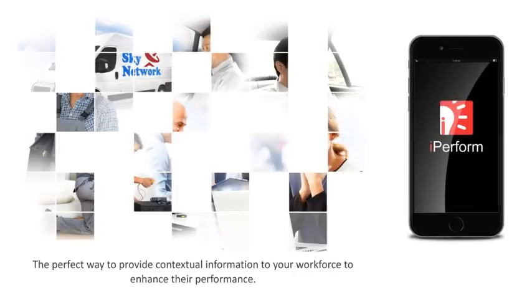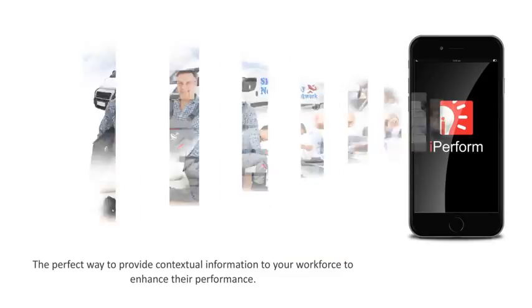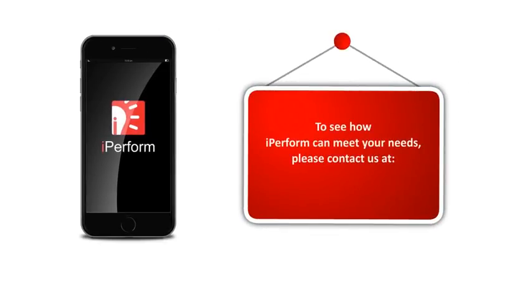iPerform is the perfect way to provide contextual information to your workforce to enhance their performance. To see how iPerform can meet your needs, please contact us at bdsupport@Indicom.net.